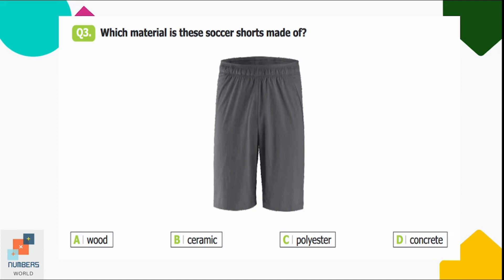Question number three: which material are these soccer shorts made of? Option A: wood, B: ceramic, C: polyester, D: concrete. Wood, ceramic, and concrete are not bendable or flexible at all. Option C is correct — soccer shorts are made of polyester, which is a comfortable material for clothing.